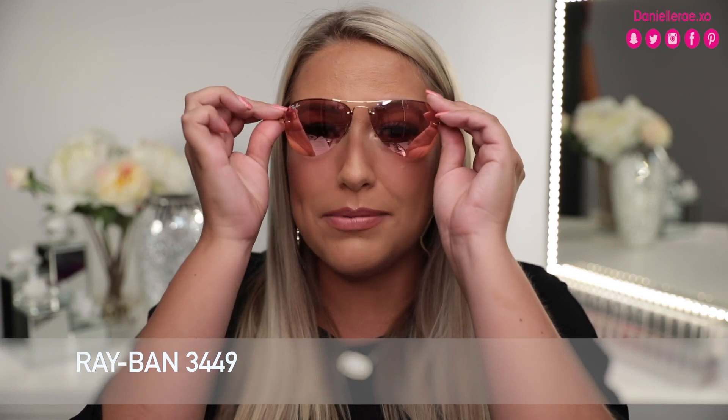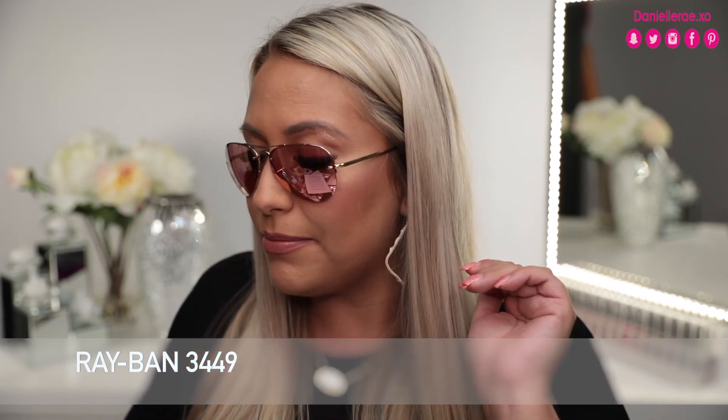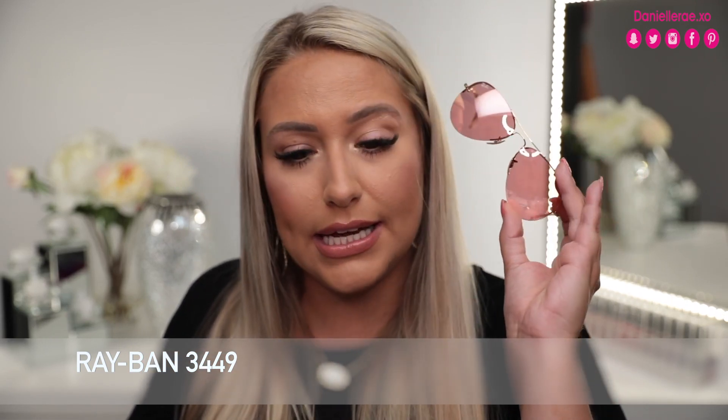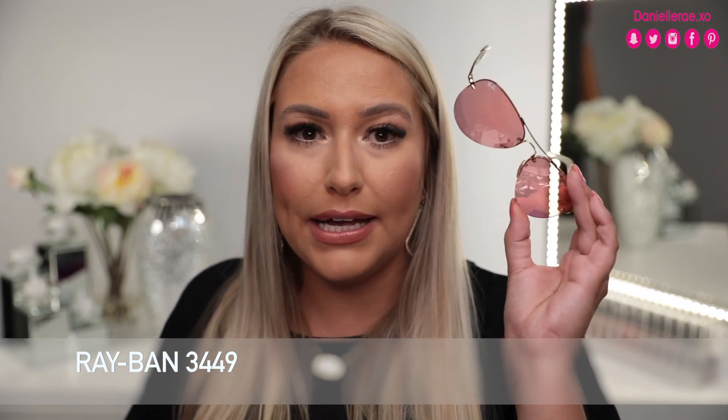GlassesUSA also has sunglasses on their website, so I picked out these Ray-Bans in a rose gold reflective tint — reflective glasses are super in right now. They do carry high-end brands as well. That's going to complete my tips and tricks for eyeglasses! Make sure to check out GlassesUSA.com — I'll leave a link and a first-pair offer in the description below. Thanks so much for watching and I'll see you in my next video!